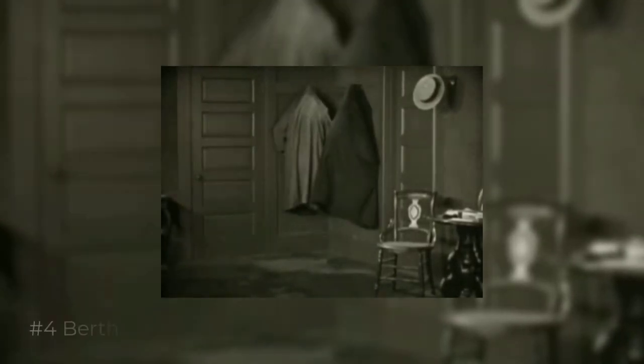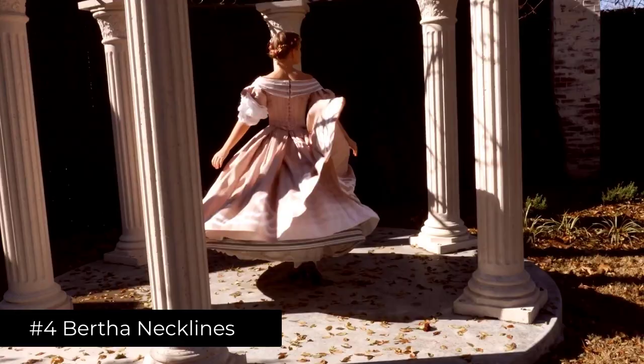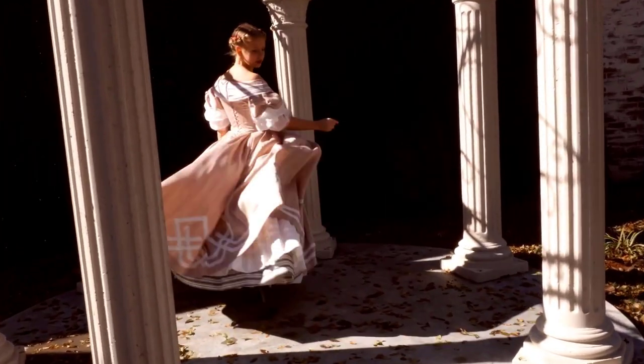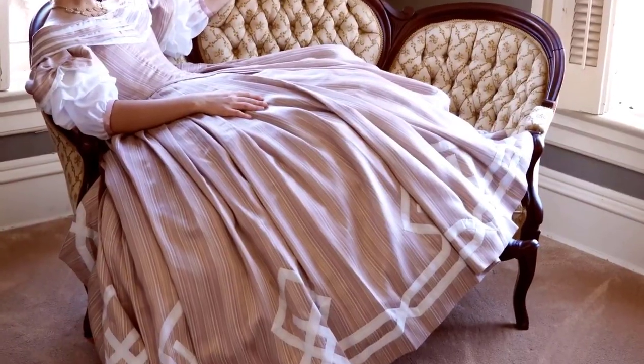Number 4: Bertha necklines. Bertha was a low shoulder neckline that exposed the wearer's shoulders. This was mostly popular among the upper-class people. Working-class women who exposed too much skin were often looked down upon.